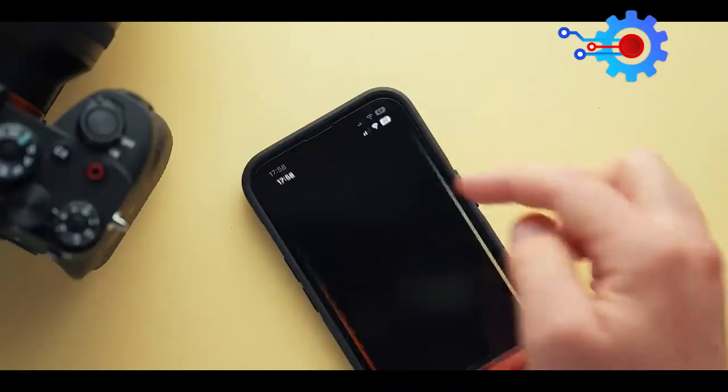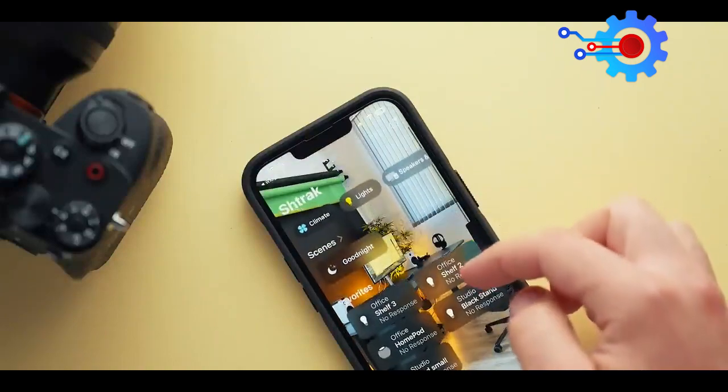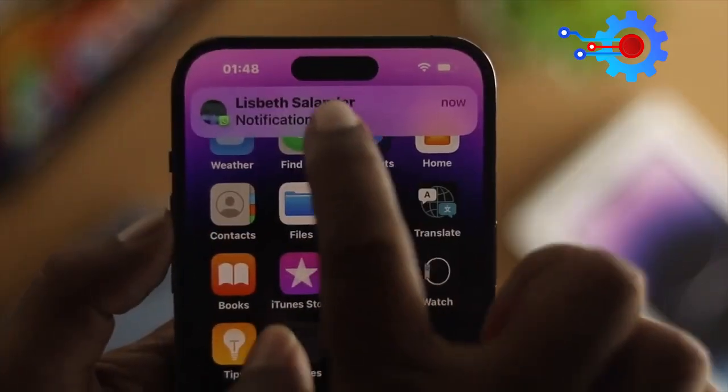Therefore, in terms of the operating system, we may experience the same features and overall user experience on the iPhone 14 as we would on the iPhone 15 Ultra.